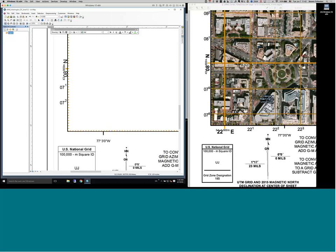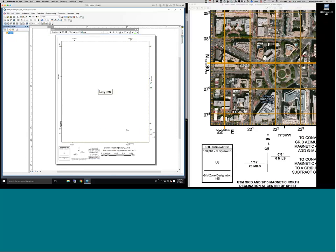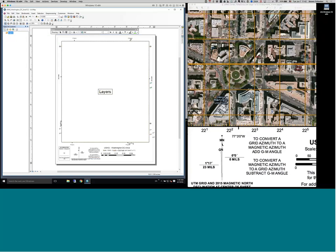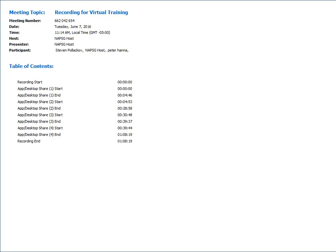Those are the main things for creating and using the U.S. National Grid in desktop. Additional information can be found on the USNG Center and the FGDC website. Links and additional information will be provided with the recording of this webinar.